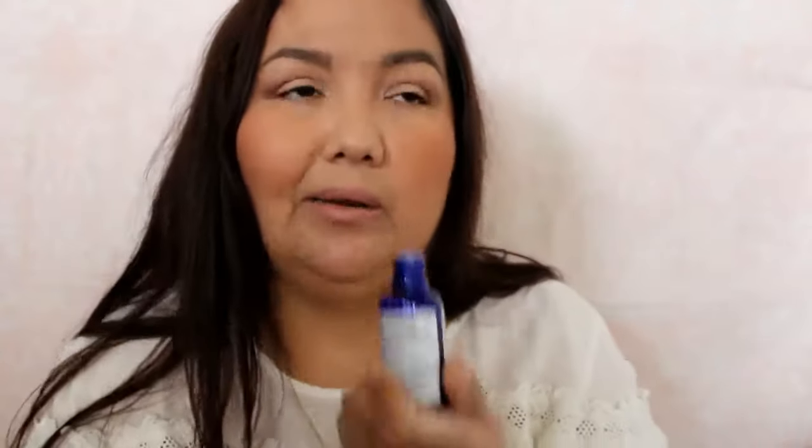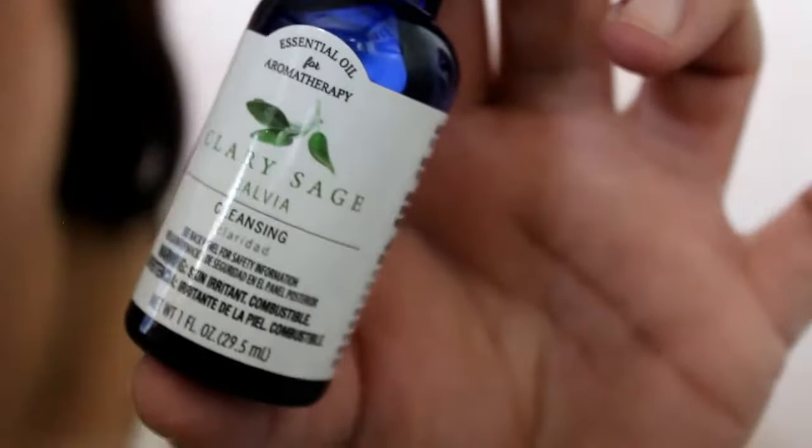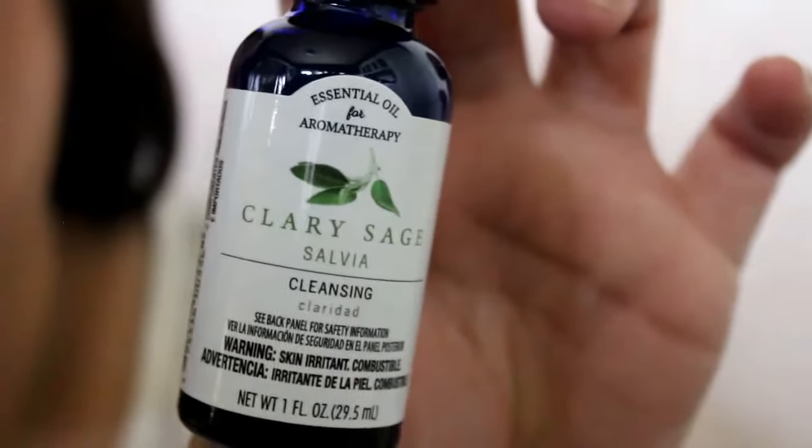I got two scents in my last haul but there was one more I wanted to get — it's Clary Sage and it's titled for cleansing. It smells really, really good — I already smelled it, otherwise I wouldn't get it. It sort of smells like rosemary. They smell really good and authentic. I'm just really surprised and happy that they sell these at Walmart. These are $4.87.